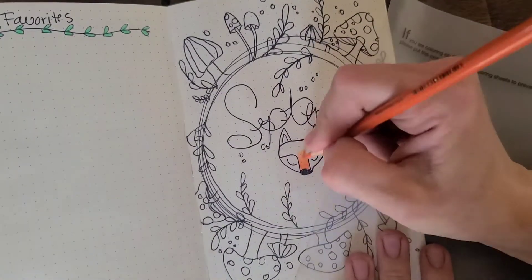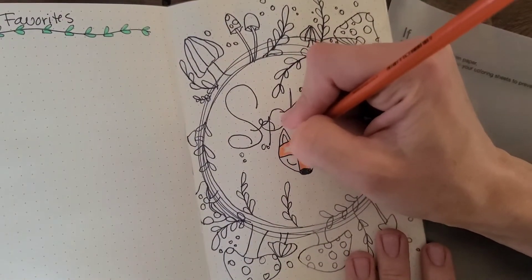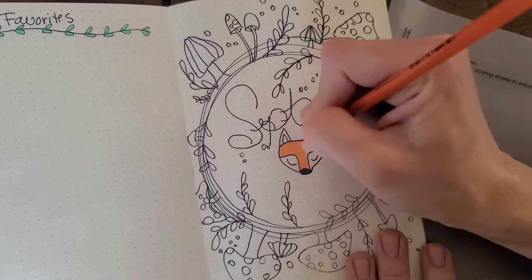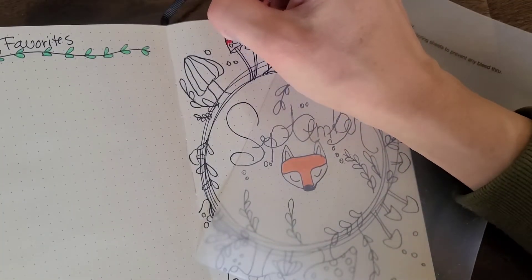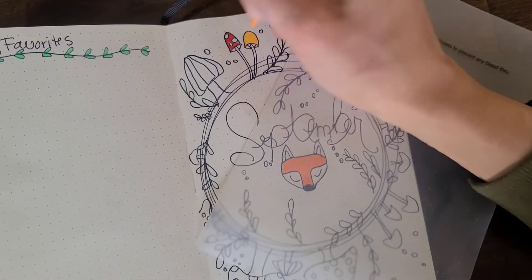I just color this with Prismacolor colored pencils. I want something that's not going to bleed through, so that's why I do that. Just flat color on all of them — they're cute! That's about it!